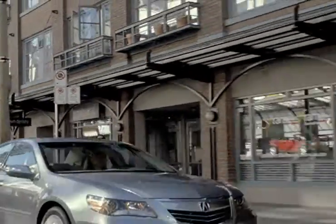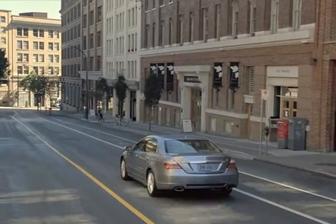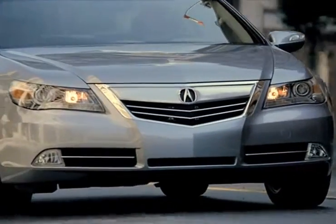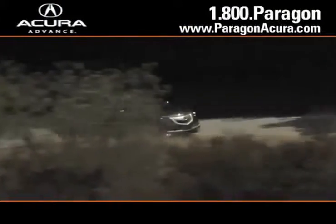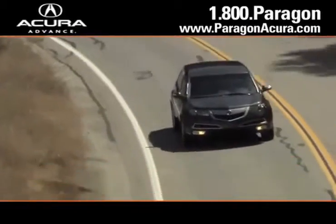Car buyers wanting a luxury sedan should take a look at the Acura RL. Its elegant styling and high-class interior make the RL an attractive vehicle for anyone, and there's no better place to buy your next new or certified pre-owned Acura than Paragon Acura.